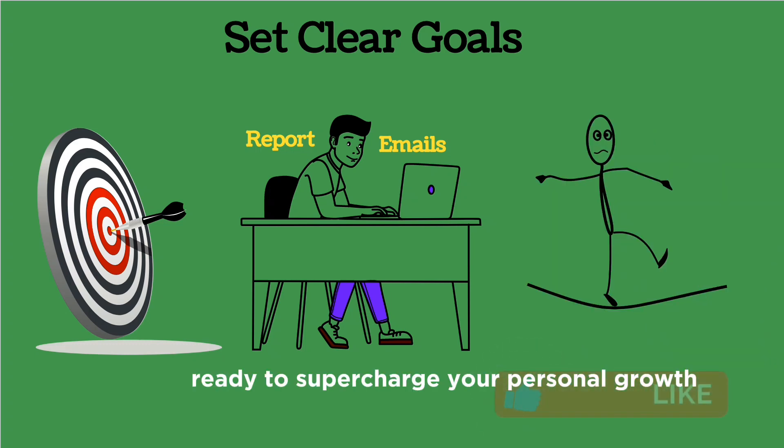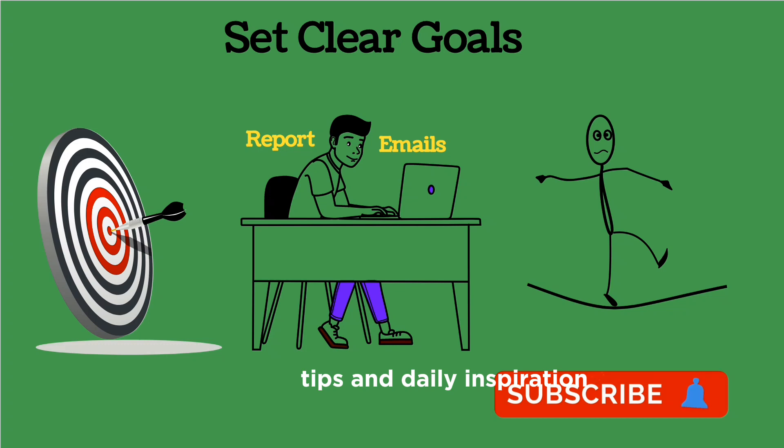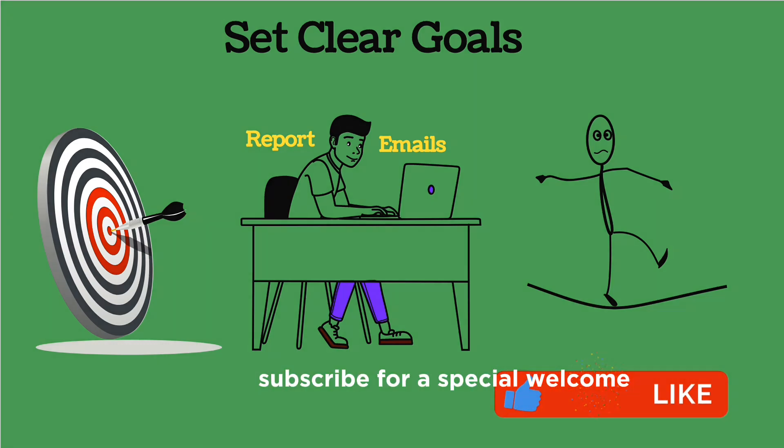Ready to supercharge your personal growth? Subscribe to our channel for bite-sized wisdom, tips, and daily inspiration. Subscribe now and comment 'subscribe' for a special welcome.